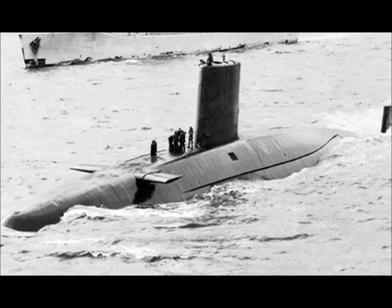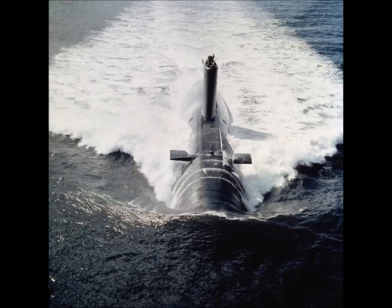The reactor which powered Dreadnought had been an American Westinghouse S-5W, as fitted to the USS Skipjack and many later boats.